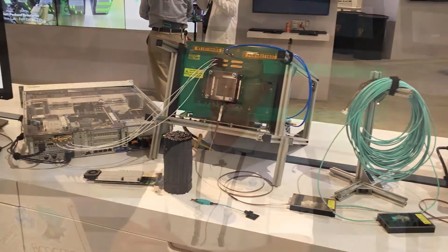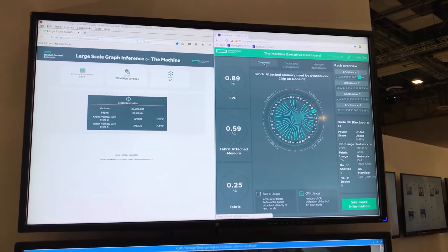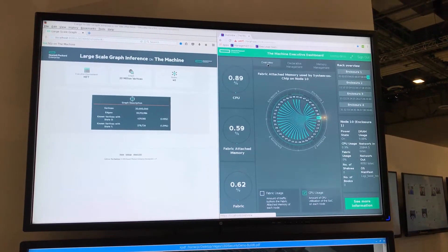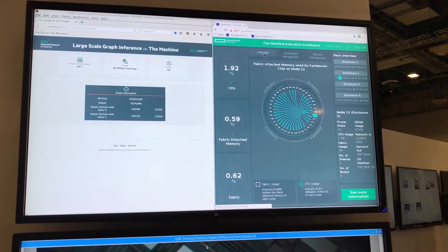In their current working prototype, they have 160 terabytes of RAM accessible. If you come down to the Discover show floor in the labs, you can actually see a live demo of them putting a workload on there and addressing memory all throughout that system from different CPUs in the architecture.